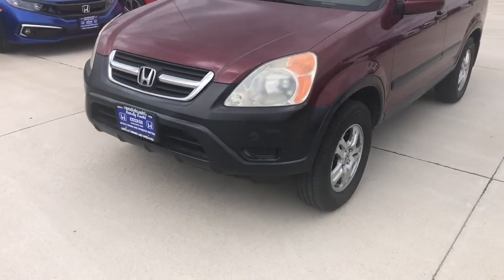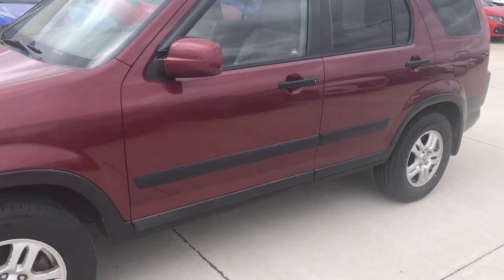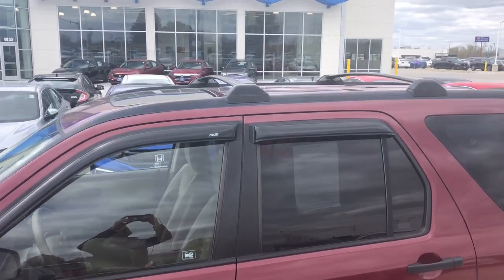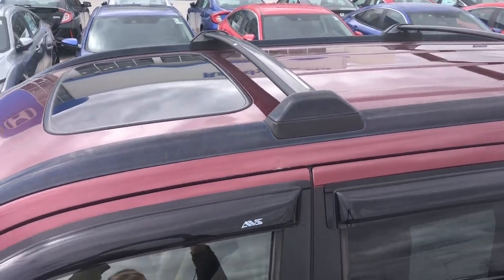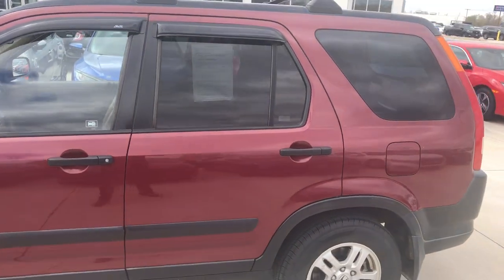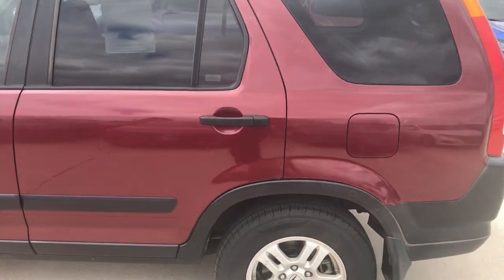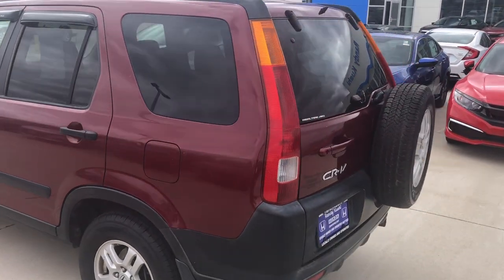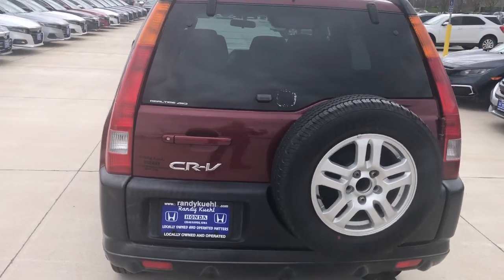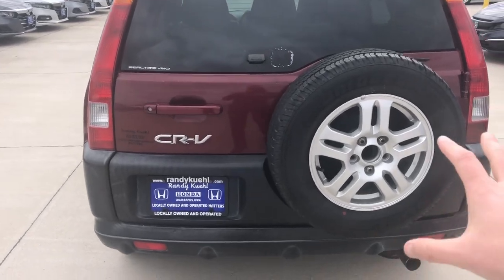Along the side you get those nice 15-inch tires, a little side molding to protect the doors, window visors up there looking pretty good, roof rails and crossbars, a power moonroof, rear tinted windows, and blacked-out handles. I really love this generation — these CR-Vs are hard to come by. I have a handful of people always asking me to let them know when I come across one. Now you have the spare tire on the back.